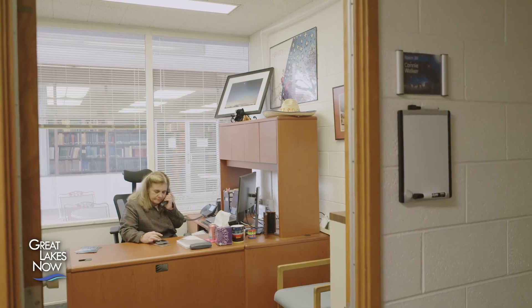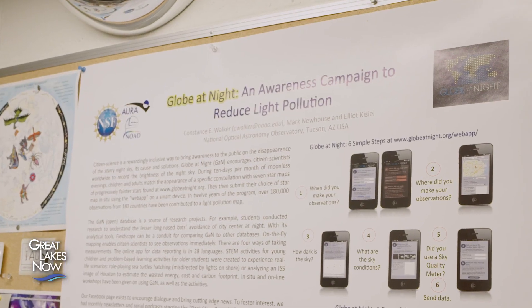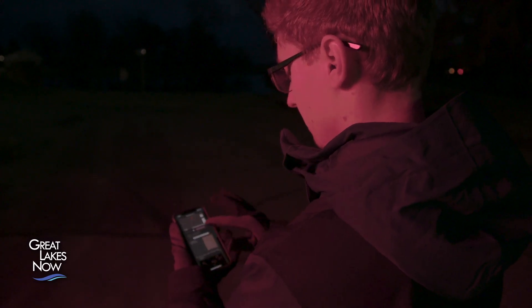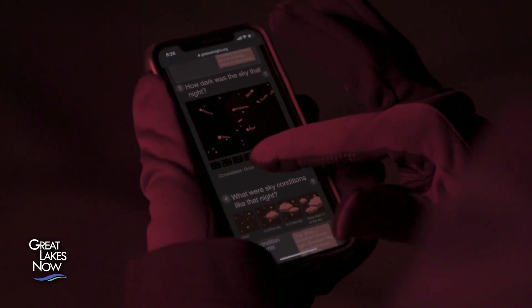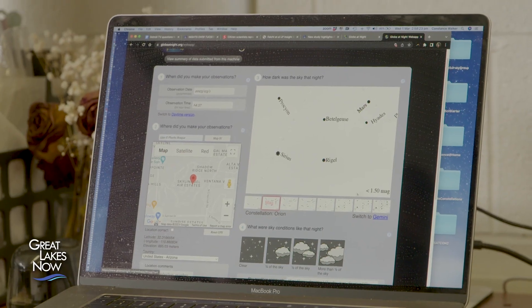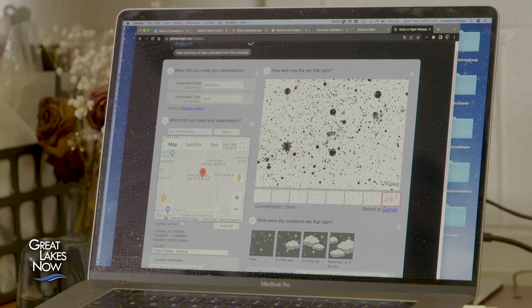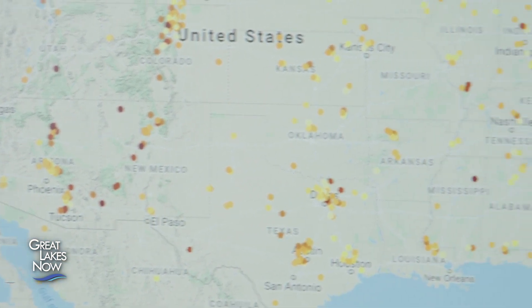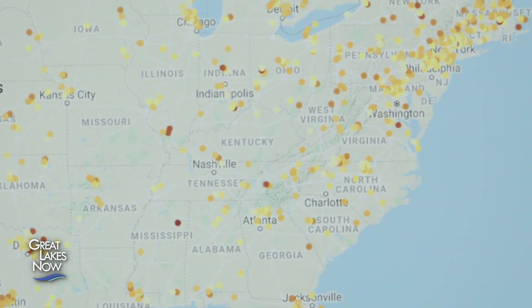To track light pollution, NOIRLab relies on a worldwide network of citizen scientists through a project Walker runs called Globe at Night. We ask them to go outside at night, bring up the app on their telephone, and get their eyes adjusted to the dark. What you're looking for are the faintest stars you can possibly see, because that is basically your litmus test — it shows you how faint you can see in terms of a star's brightness. By doing that, you're measuring your light pollution level, and in less than a minute, you can click that submit button and you're done. The constellation to look at this month is Orion. Along the east coast, the brighter the dot, the brighter the sky; the darker the dot, the darker the sky.